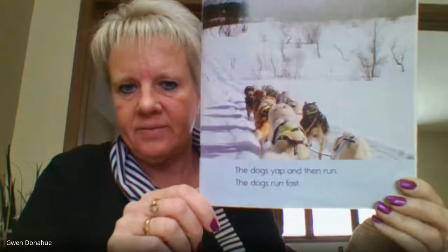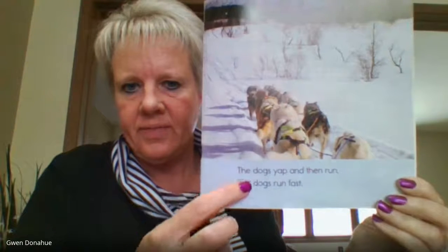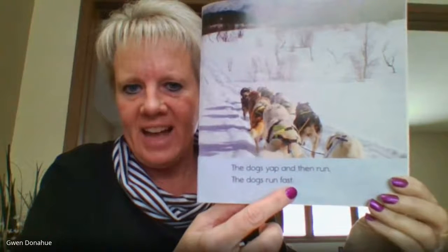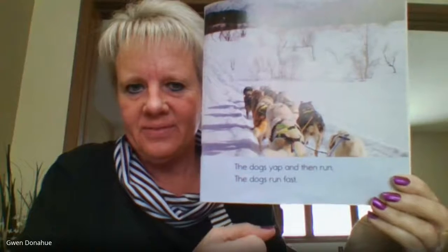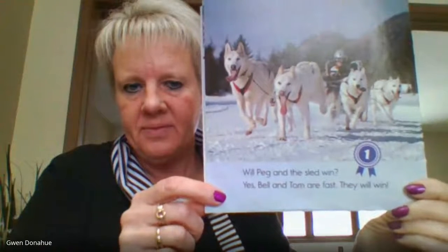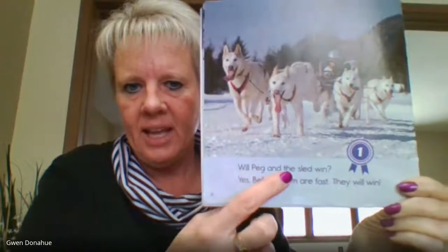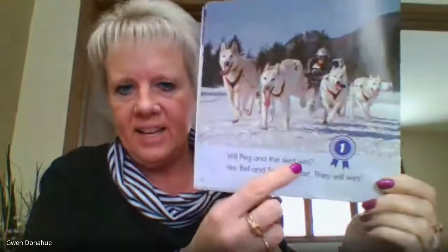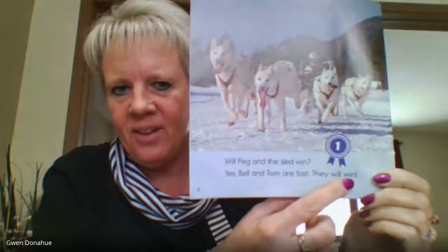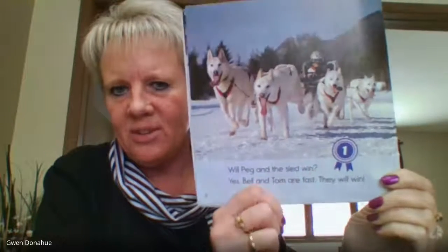Do you know what a yip and a yap is? Kind of that yip, yip, yip — they're ready to go, they're excited to go, kind of that light barking noise. The dogs yap and then run. The dogs run fast. Will Peg and the sled win? Yes. Belle and Tom are fast. They will win. And there's their first place ribbon to show that they were the winners.